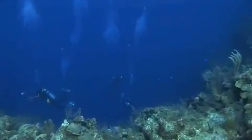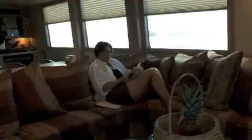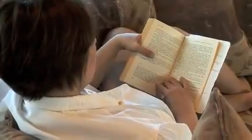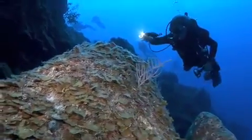Absolutely, in a heartbeat we would come back to the Turks and Caicos Explorer II. It was a great experience and we planned to do it again. Because of the size of the rooms and how wonderful the staff is, we would definitely do this again. Absolutely — I've had a really good time, a lot of bottom time, so I'm sure we'll be on this boat again sometime in the future.